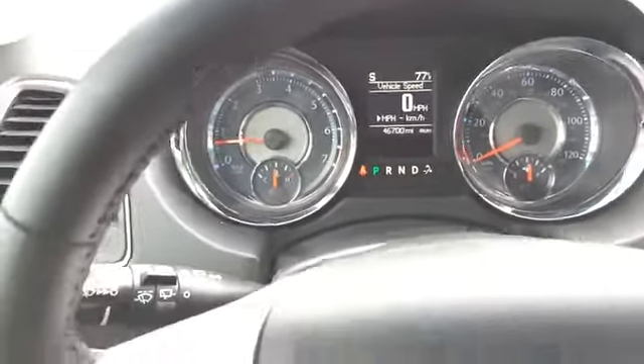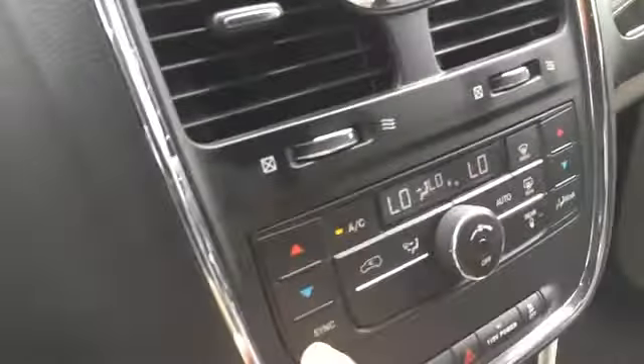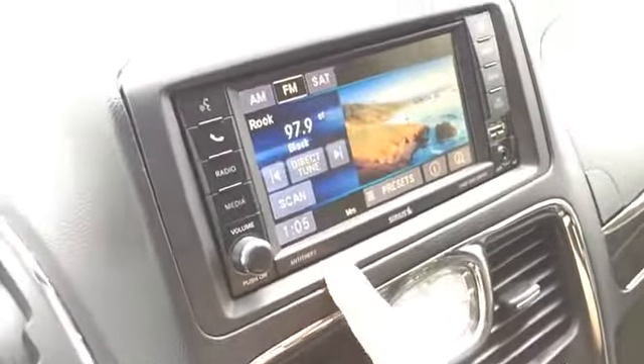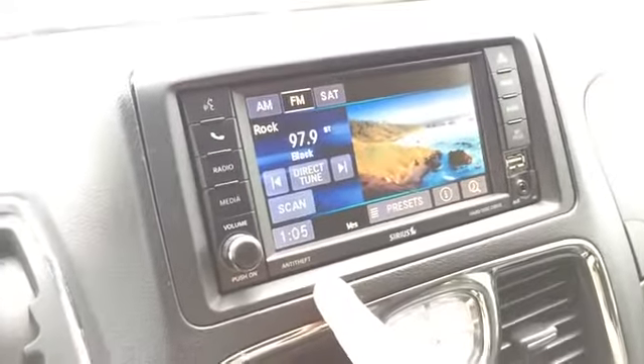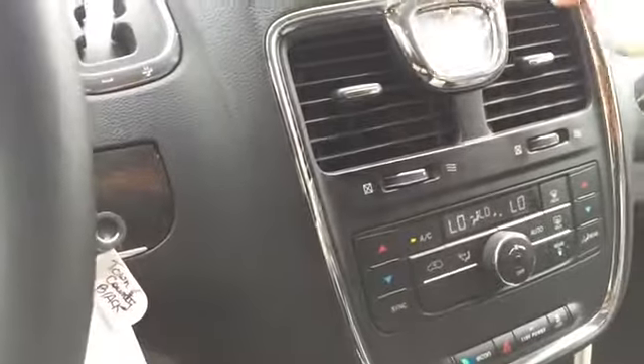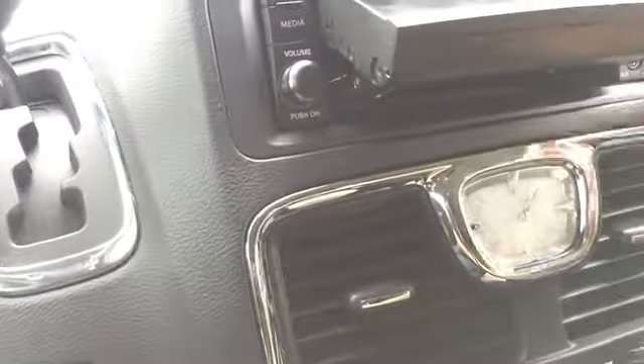This vehicle has about 46,000 miles on it. It features dual climate control, AM/FM satellite — probably Bluetooth audio as well. We have a USB port, an auxiliary port, and a load button, so possibly a multi-disc changer, along with DVD.